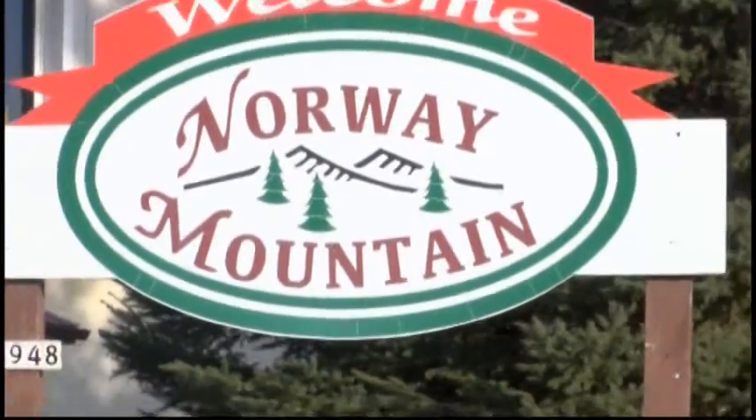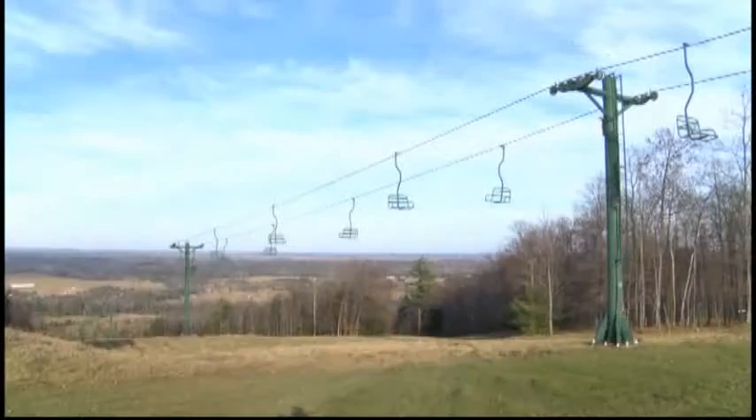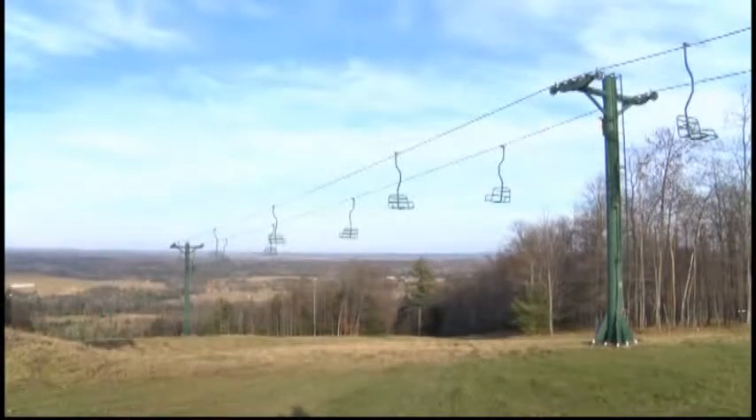Here at Norway Mountain, they pride themselves on being a resort that can meet anyone's needs. Norway Mountain's not just for skiers — it's for everyone. Everyone here is just so excited about all of the new things that are going to be happening here this year. They're hoping for more snowmobilers and skiers this year. Back to you, Sophie.